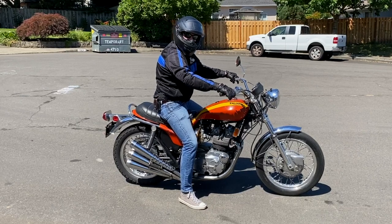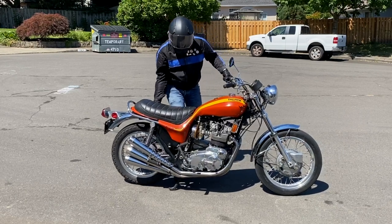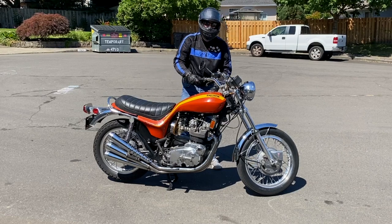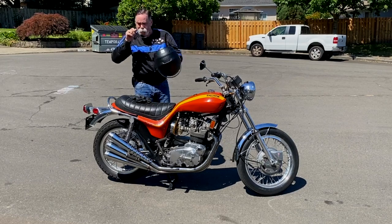Wow. Greetings. Hi, Doug. She makes a good first impression, huh? What a sound. What a look. This is a pretty rare beast in the cul-de-sac.